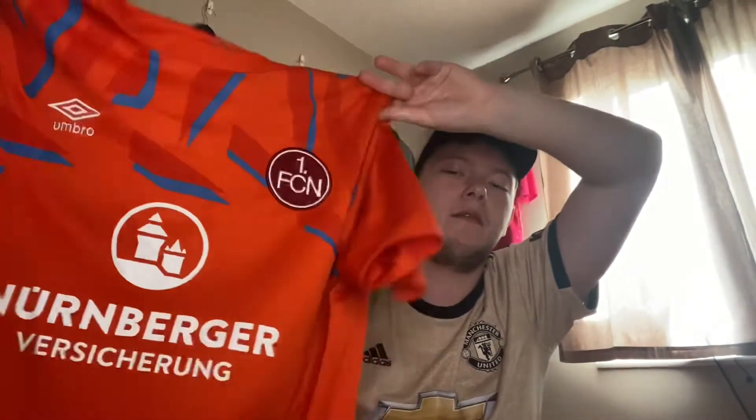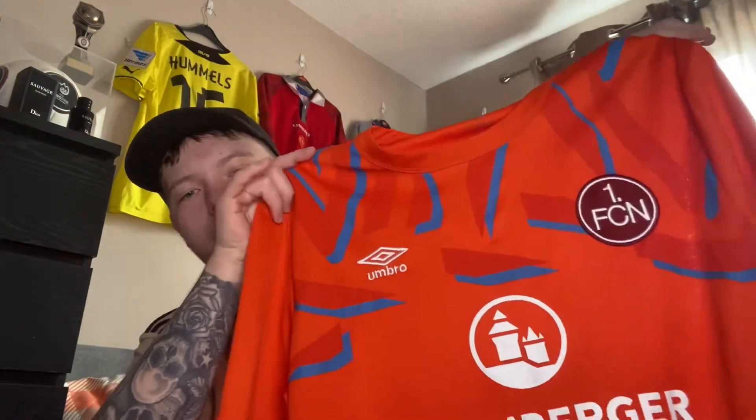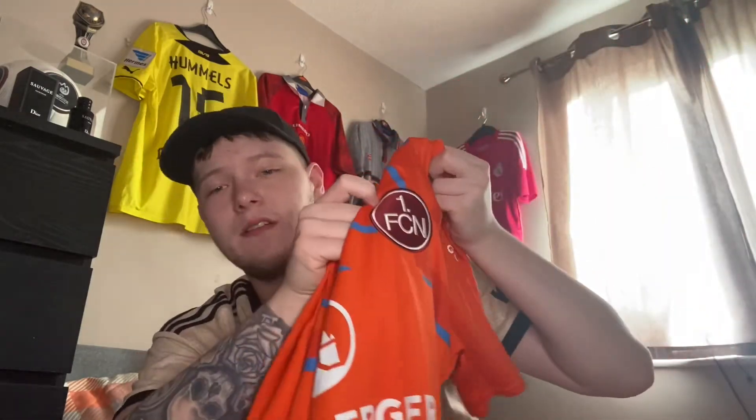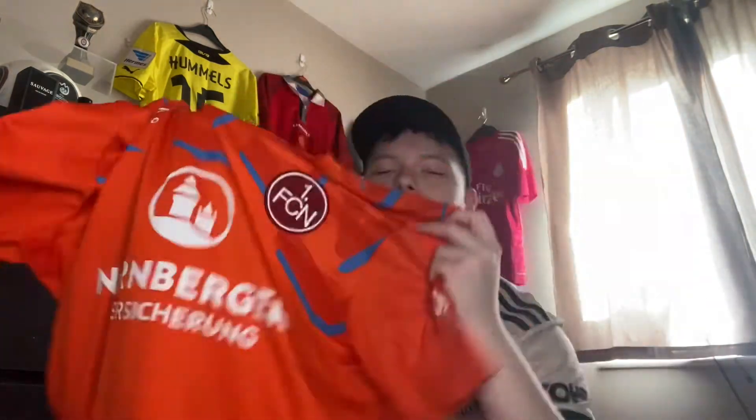I do a lot of browsing on M&M Direct for good football shirt deals, and I found this little beauty — an orange FC Nürnberg away shirt from the Bundesliga 2. I think it's a really nice shirt — blue outlines with the orange, a nice sponsor, and I really like the badge. My favourite team in Germany is Ingolstadt and St. Pauli — I need to get a St. Pauli shirt. Cost me like nine pounds from M&M Direct — it's a nice shirt to have and I wear it quite a lot around the house.